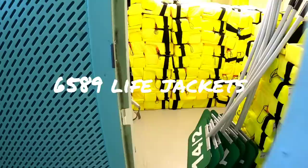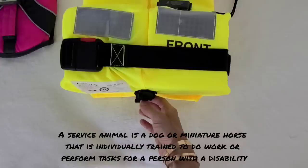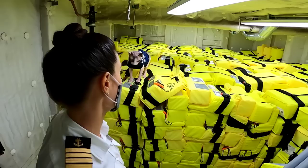Celebrity Edge has 6,589 life jackets, more than enough to cover the 4,725 humans we can accommodate on board. But did you know we also carry eight very special life jackets ranging from extra large to small for service animals, and one very extra small for a special feline — my cat, Bug Naked.